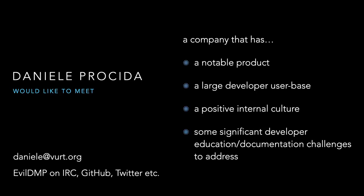I've been with Divio for seven years now, which is quite a long time in this industry. And in my next role, I'd like to find myself with a company that has a significant product, a large developer user base, a positive internal culture, and also has some very big developer education or documentation challenges that need to be addressed at the highest level. So please get in touch if that's you, because I'd love to talk.